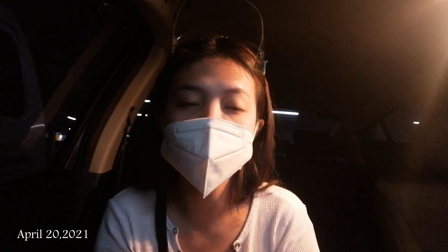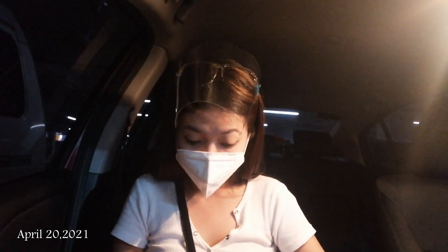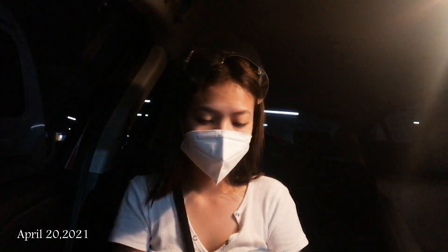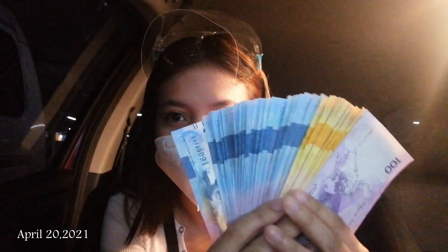So anong nga ba yung Apple Cart? Just a quick background: dito madalas kumukuha yung mga artista and mga vloggers ng kanilang unit sa iPhone. And babayaran natin siya sa BDO. Meron ako ditong deposit slip. Parang hinipan lang itong pera natin mamay, pero okay lang kasi para din naman sa ikagaganda ng mga susunod nating videos ang pag-upgrade ko ng cellphone.